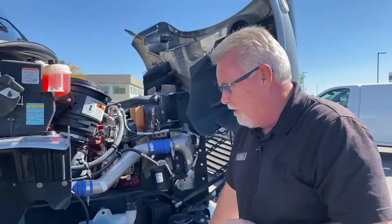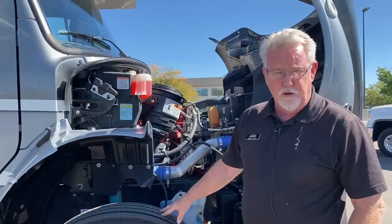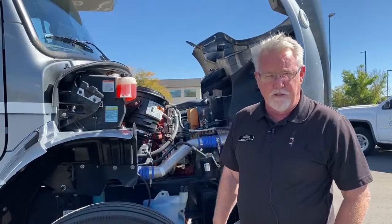Freightliner has really stepped up their game in the last 6, 8, 10 years. There are over 350 service centers nationwide, and most of your toy hauler or truck mount chassis Super C's are going to be on a Freightliner chassis. With the 8.9 liter engine, you get a thousand foot-pounds of torque, which makes climbing hills a lot easier. You're rated at 20,000 pounds towing, and we'll talk about that when we get to the back.